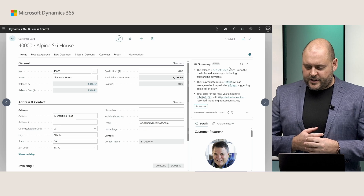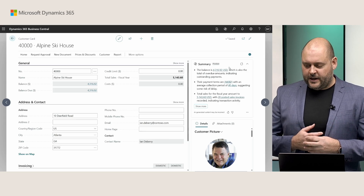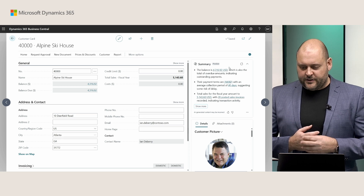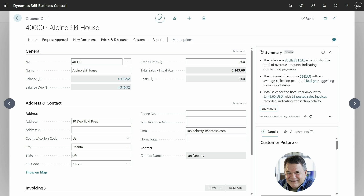We call this the summary fact box. Copilot has provided three concise bullet points tailored to my role, which happens to be accounts receivable admin. It's found really important information: first, that this customer has an overdue amount that needs to be paid; here are the payment terms; and also an average collection period of 40 days that doesn't quite match up. There's also important information about sales and posted invoices for this customer — all summarized in an easily digestible format.